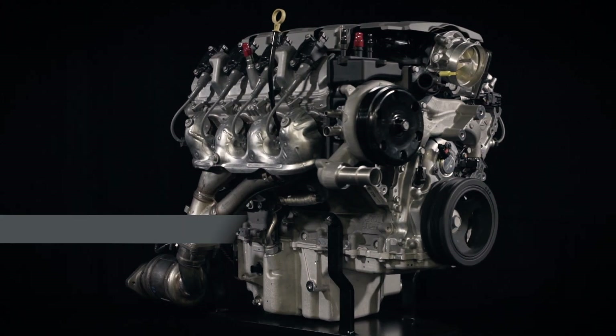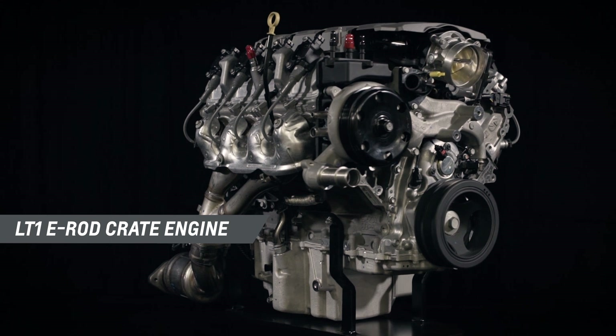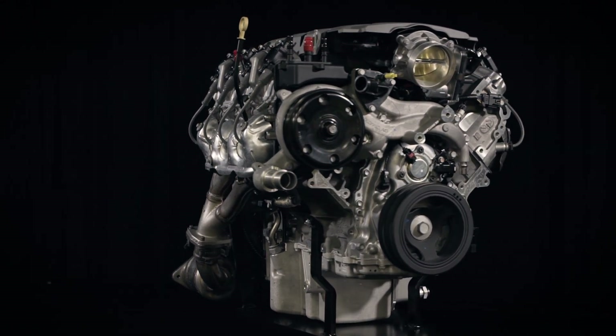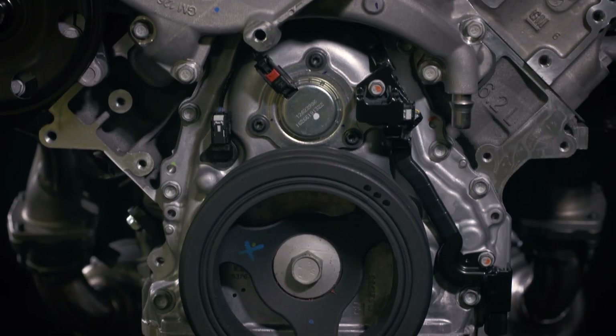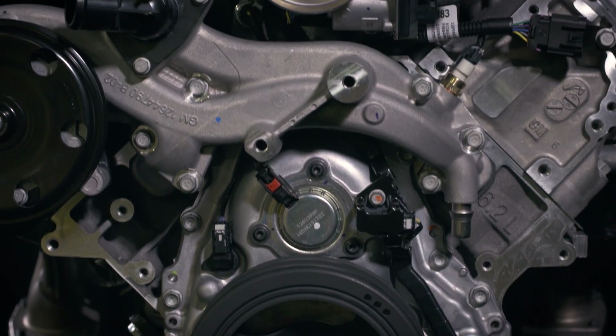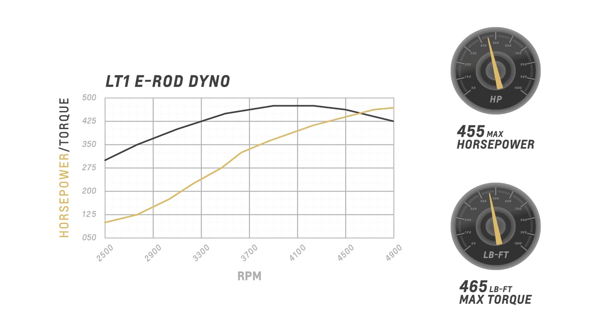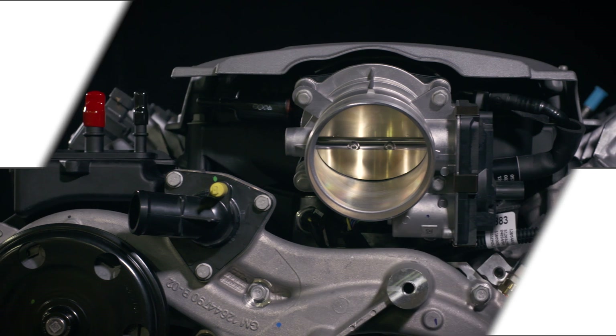Introduced on the seventh generation Corvette Stingray and the gen 6 Camaro SS, the LT1 6.2 liter V8 opened the next chapter in the long historic legacy of the small block engine, with 455 horsepower and 465 pound-feet of torque. The LT1 e-rod is architecturally similar to the LS family of small block engines.